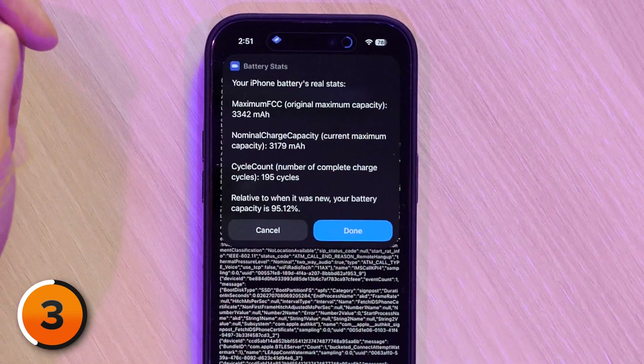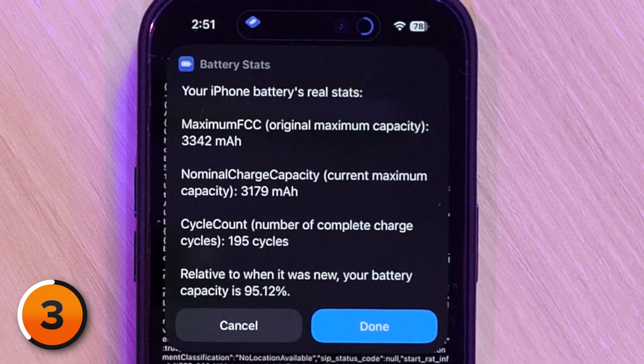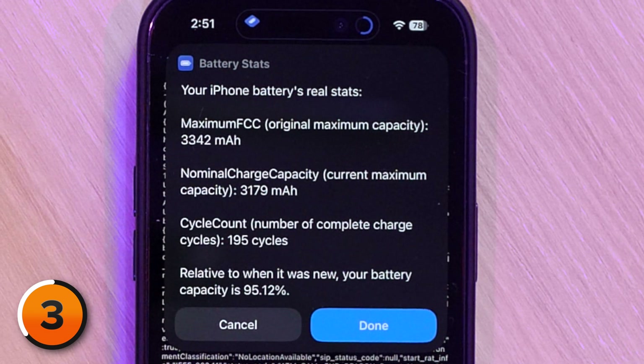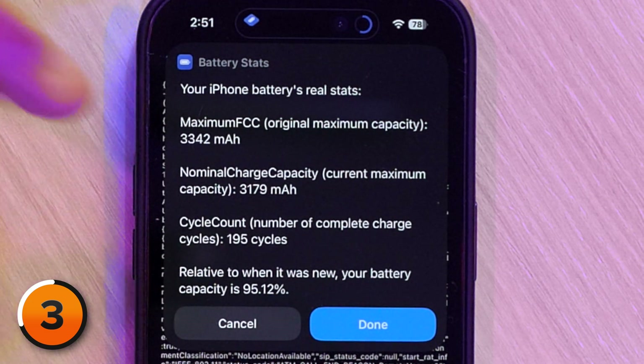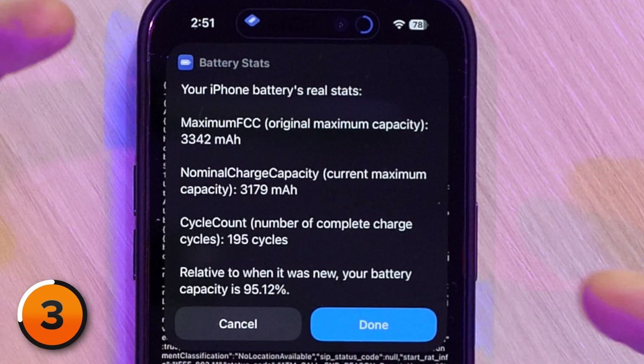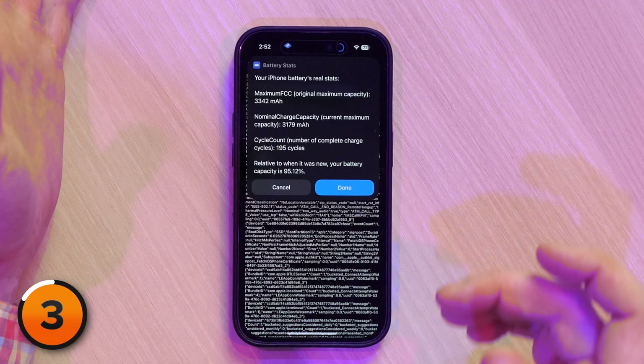Wait patiently. Your iPhone battery's real stats: maximum FCC. The original maximum capacity was 3,342. The current maximum capacity is 3,179. After 195 cycles, relative to when it was new, my battery capacity is at 95% — I'm actually doing pretty well. Because if I'm supposed to be at 80% after 500 cycles and I'm at 95% after 195, I'm beating ahead of the game.